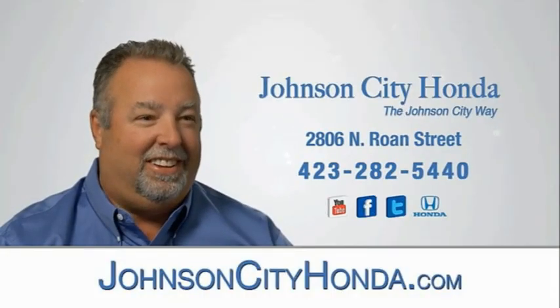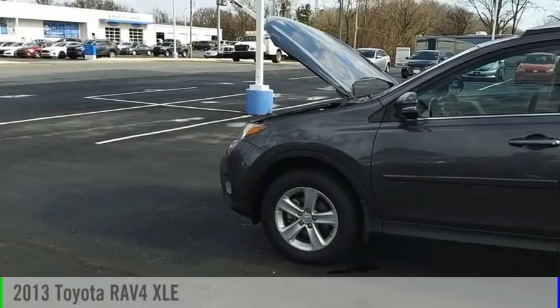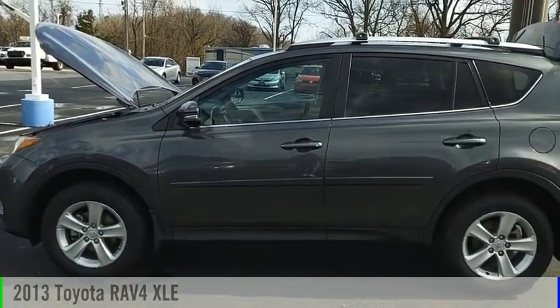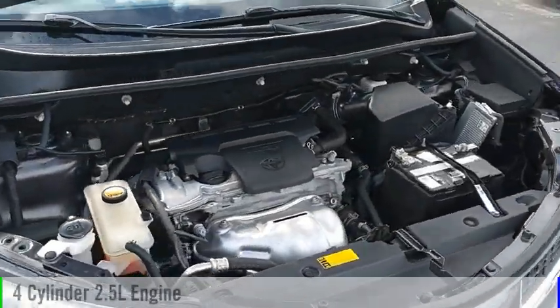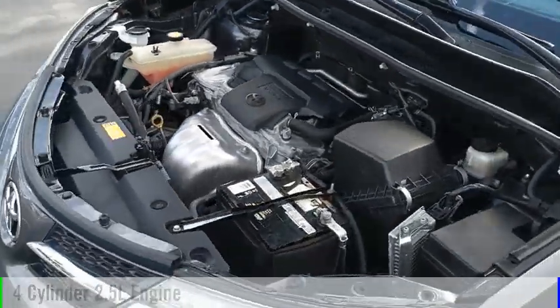Johnson City Honda, Johnson City. Come test drive the 2013 RAV4. This vehicle is powered by all-wheel drive, four-cylinder, 2.5-liter engine, and comes with a six-speed automatic transmission.